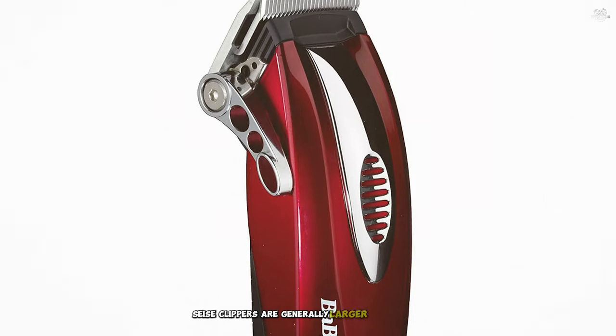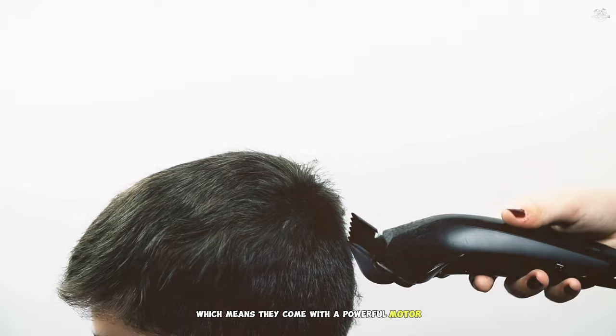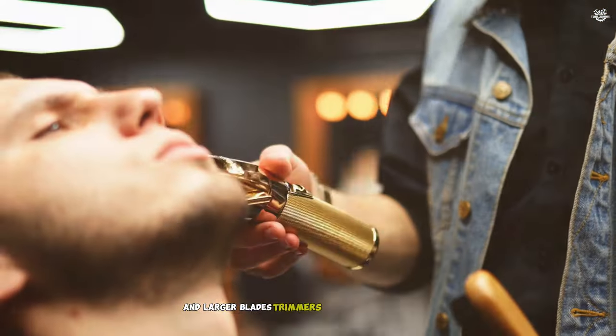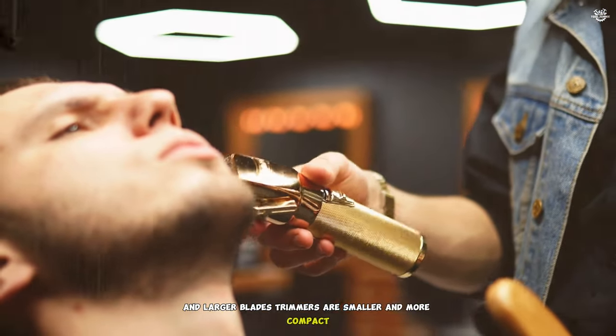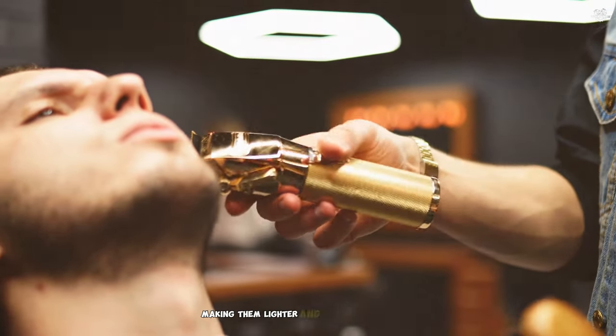Clippers are generally larger and heavier. They're built to handle bulk hair cutting, which means they come with a powerful motor and larger blades. Trimmers are smaller and more compact. They're designed for precision and detail work, making them lighter and easier to maneuver.